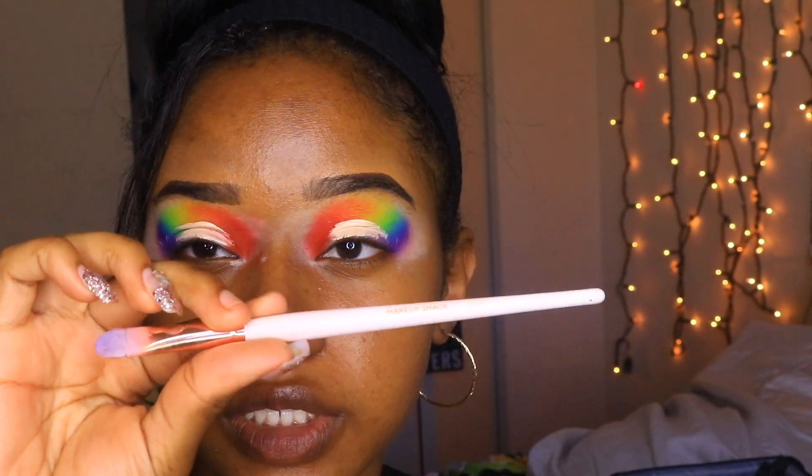To cut the crease, I'm taking the same Makeup Revolution concealer in C1 that I used to prime. I'm going to do a semi-circle cut crease — that shape leaves a little indent I can guide my cut crease along. I'm using the Makeup Shack T72 brush, which is a flat brush perfect for cutting out the crease, and I'm doing the same thing to both eyes.